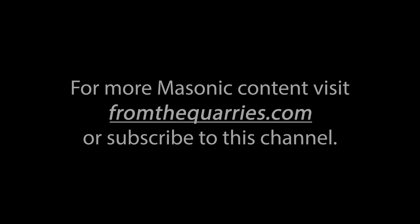For more Masonic podcasts, videos, music, texts and artwork, visit fromthequarries.com or subscribe to our YouTube, Twitter and Facebook accounts by searching fromthequarries.